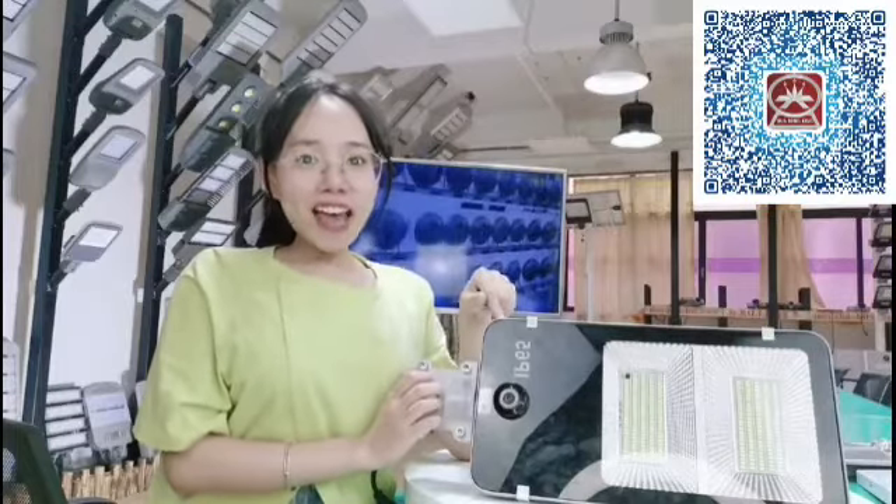Do you like it? Scan here and get more details. Bye.